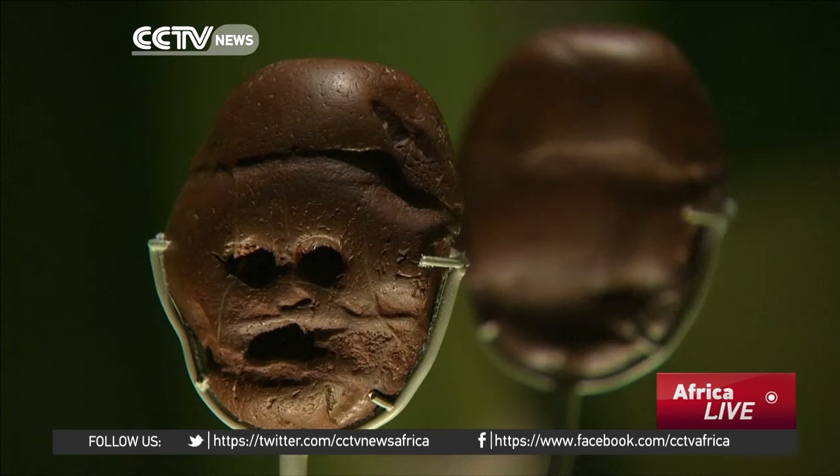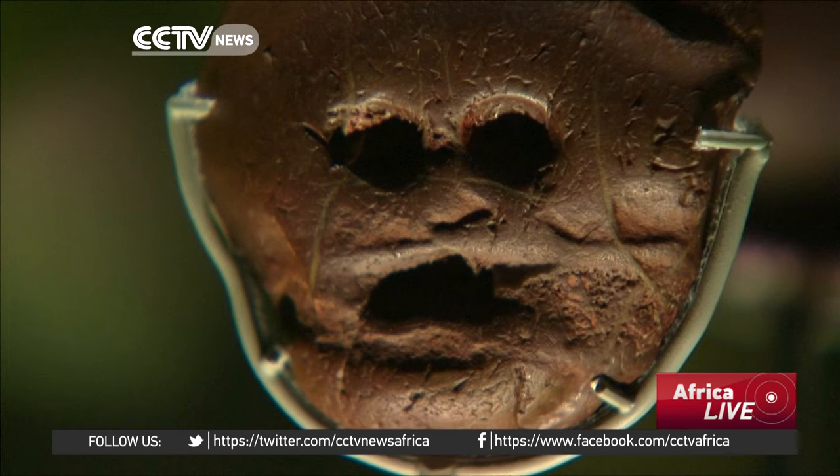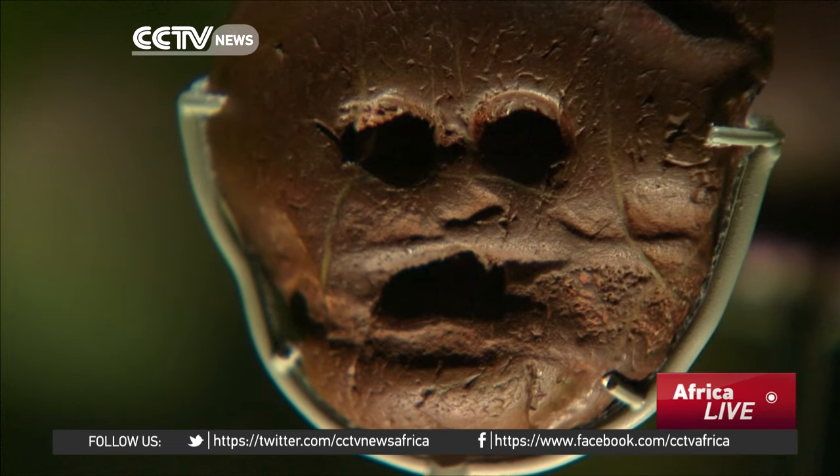And why was it carried there? We believe it was carried there because of the face-like features on the stone. Those features are natural — they've not been made by human hands. The naturally formed pebble, also known as the Stone of Many Faces, was found in Makapan Valley in South Africa's Limpopo province.